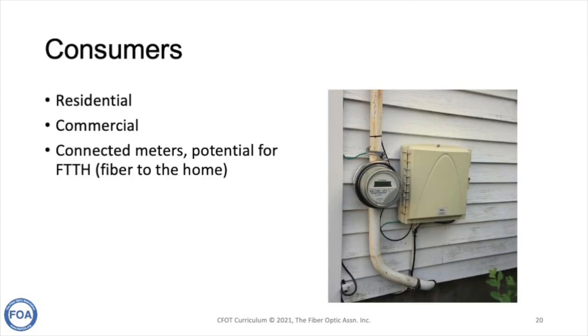Fiber to the home has become a major application in many areas around the world. Electrical utilities, along with telecom companies and occasionally cable TV companies, already have the rights to bring cables into the home. Besides providing internet service, the electrical utility can also use fiber to read the electric meter and control it to help manage the consumption of electricity.